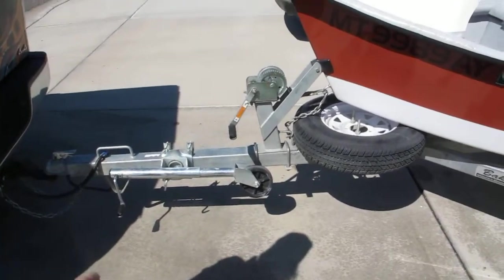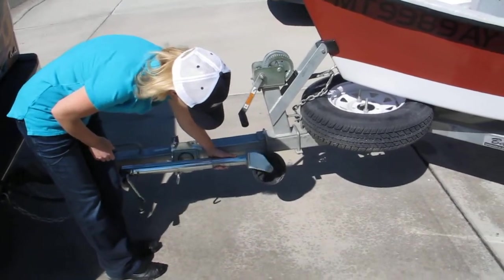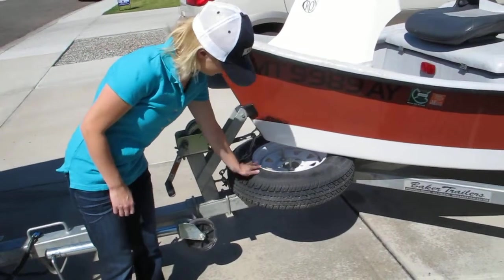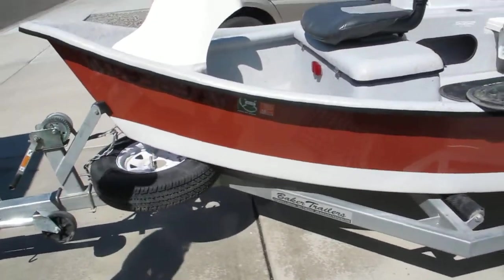We've got the rolling trailer jack here which is pretty helpful to roll it up into the garage. Full-size spare tire — haven't had to use that guy. Tires are all real good still.